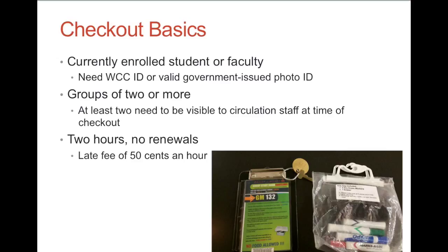Checkout times. Study rooms are available for a two-hour checkout with no renewals. The late fee for a study room key is 50 cents an hour.